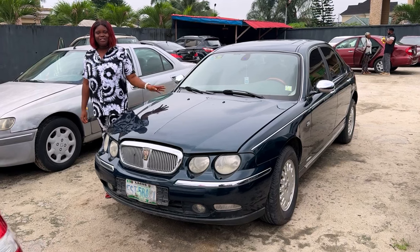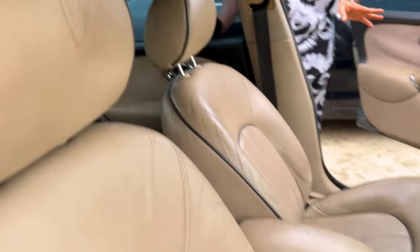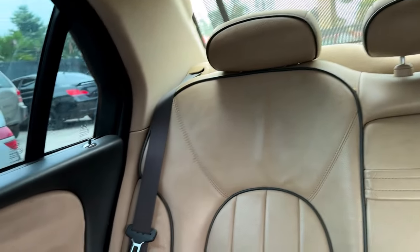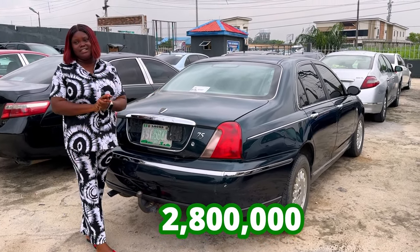This is a 2002 Jaguar Rover, Nigerian used, neatly used. It's actually a manual drive. The interior is clean. The dashboard is intact. The AC is working. The interior is intact. It's a manual gear. The back seat is still okay. And this is a 2002 Nigerian used Jaguar Rover, going for 2.8 million, slightly negotiable.